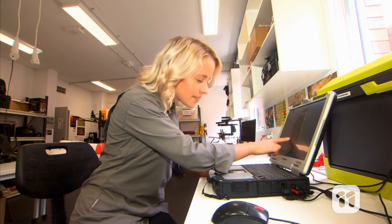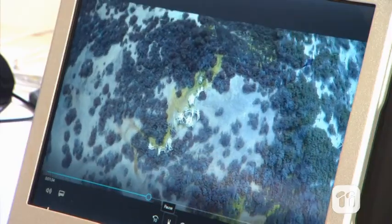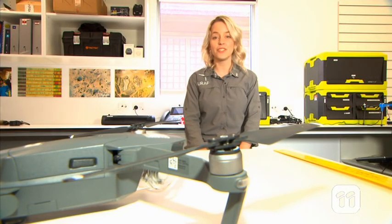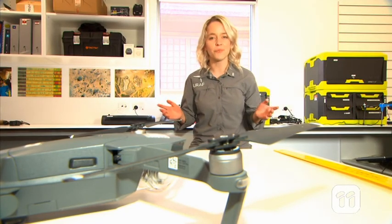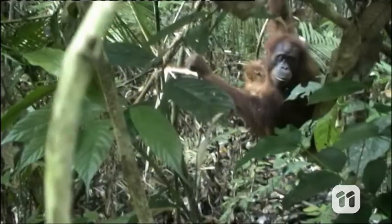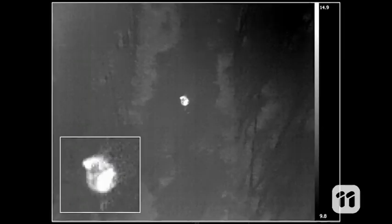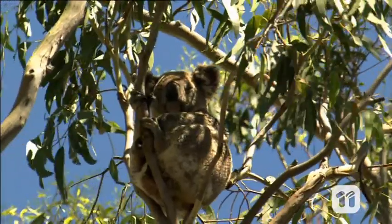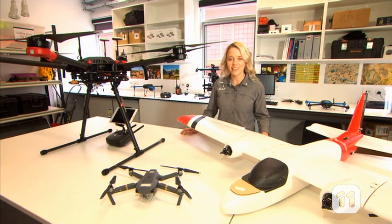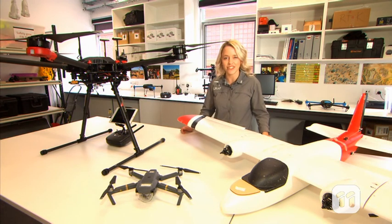Once we have the information we need, we can then make an informed decision about what conservation efforts are needed. So far, we've successfully used UAVs for a wide range of projects. This includes surveying orangutan nests in the canopies of the dense Sumatran rainforests and looking at koala populations in South Australia. So thanks to our trials, we're leading the way in making these unmanned aircraft the environmental tool of the future.